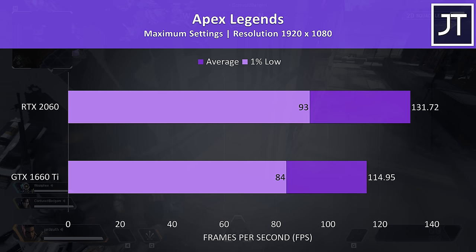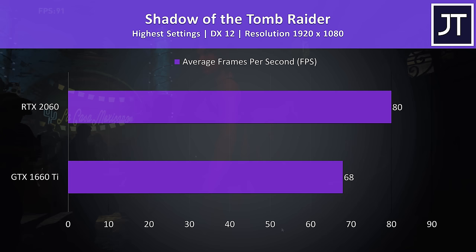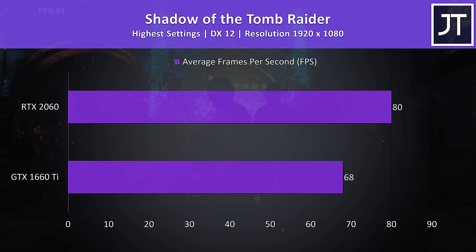Shadow of the Tomb Raider was tested with the built-in benchmark, and with the highest setting preset it tends to be fairly GPU bound, which probably explains why the 2060 was a higher 17.6% ahead of the 1660 Ti in average FPS.